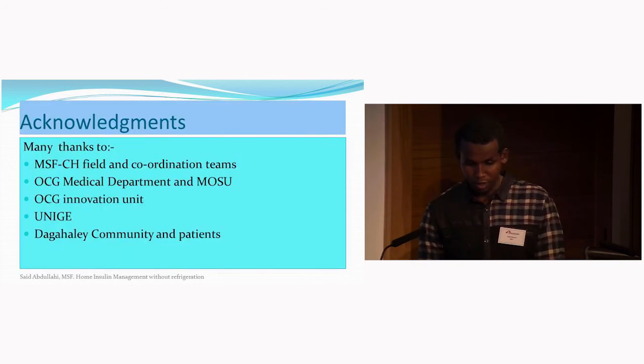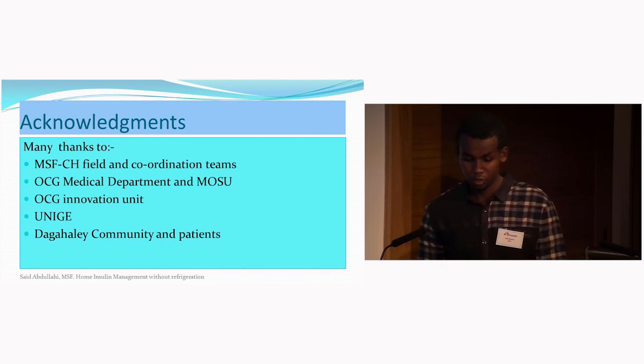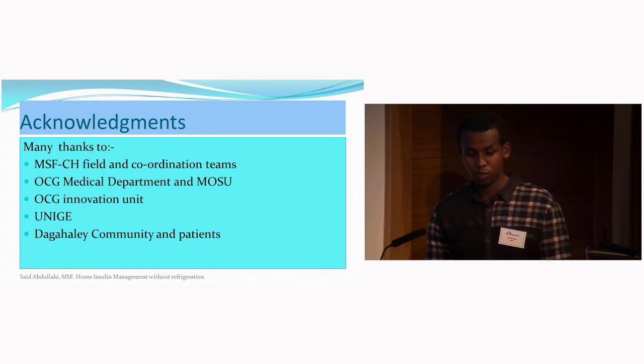Finally, we would like to thank MSF Switzerland field staff and coordination, the OCG medical department and innovation unit, and the University of Geneva for performing the insulin potency analysis.